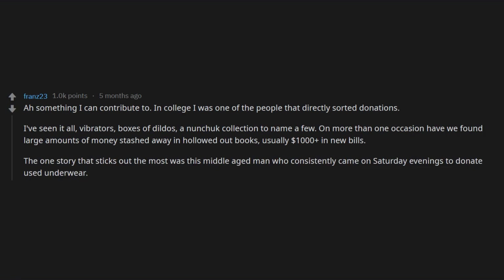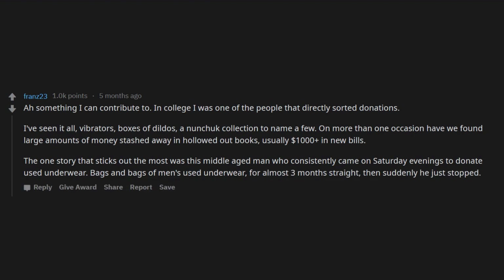The one story that sticks out the most was this middle-aged man who consistently came on Saturday evenings to donate used underwear — bags and bags of men's used underwear — for almost three months straight. Then suddenly he just stopped.